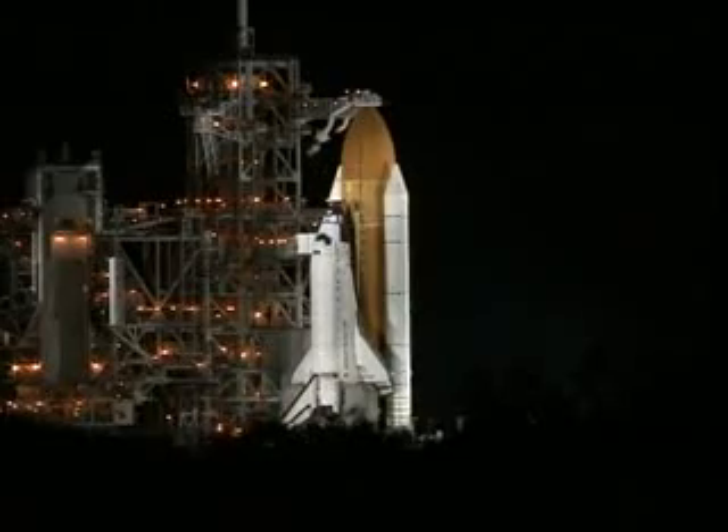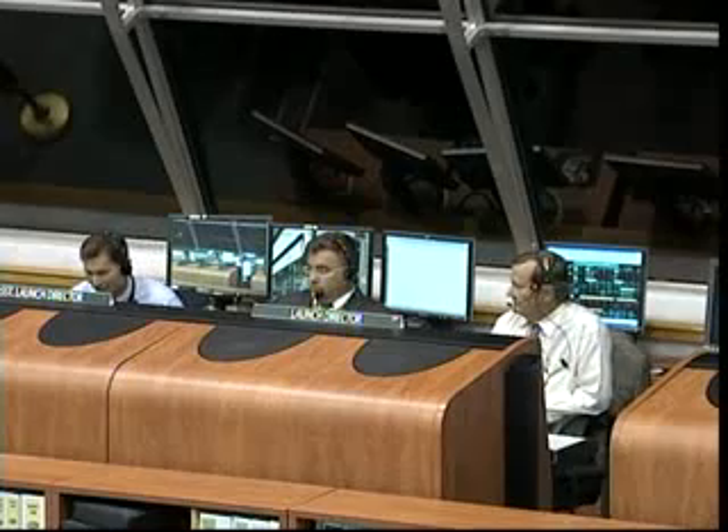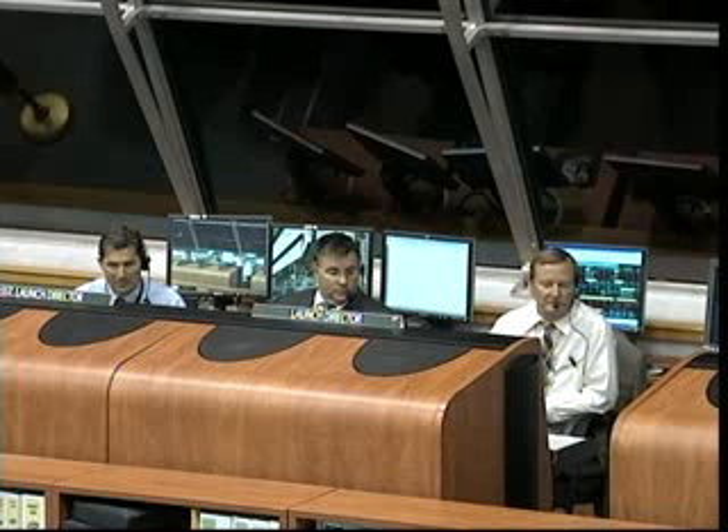Endeavor's waiting for us. We're going to let the video and audio go here. Mike: "Okay Dom, vehicle's in great shape. The weather is go. In fact, it should be an interesting flight for you to punch through the clouds tonight. On behalf of the KSC launch team, I'd like to wish you good luck, Godspeed. We'll see you back here in 16 days."